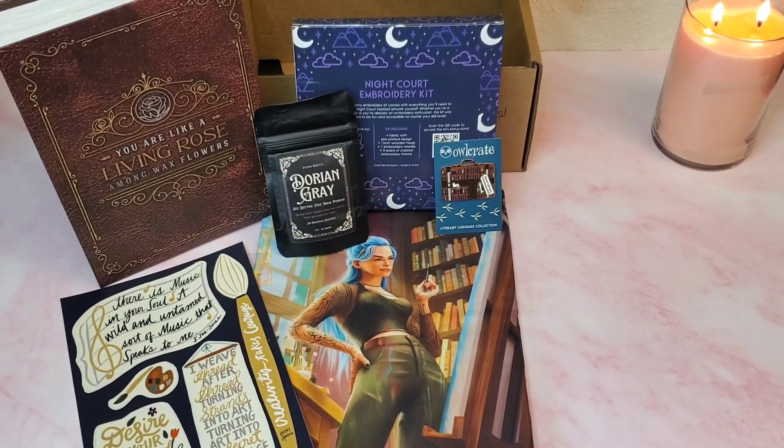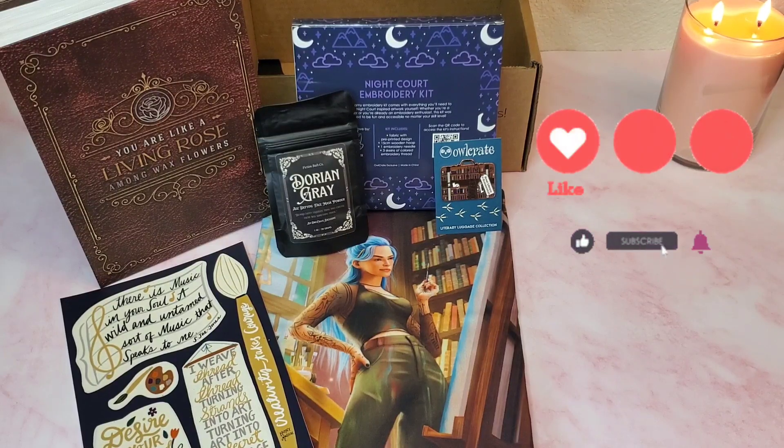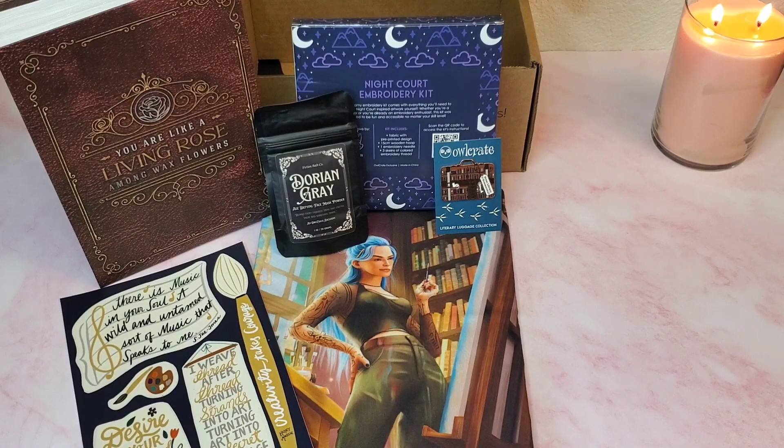Before we get to the highlight of the OwlCrate box — which in my opinion is the book, and that is why I subscribe to OwlCrate — I do want to remind you all to please subscribe, like, comment, and share. I always try to respond to comments as soon as they come in. Please join me at Nikki Loves Books. I do book reviews which are always non-spoilers, and I also do book recaps for books that have sequels simply because it helps me remember what happened and I want to help you also.